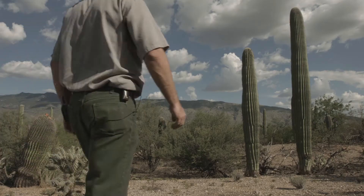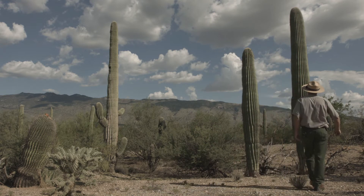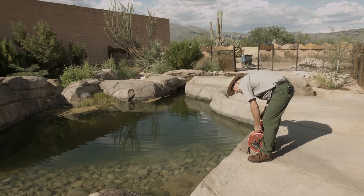Andy is the lead scientist for the Monitoring and Inventory Department of the Sonoran Desert Network, part of the National Park Service. He establishes and monitors experiments in the park to make sure that they are healthy.